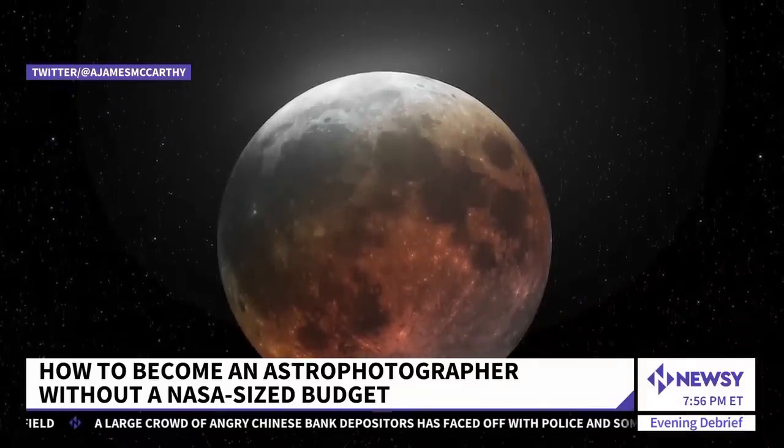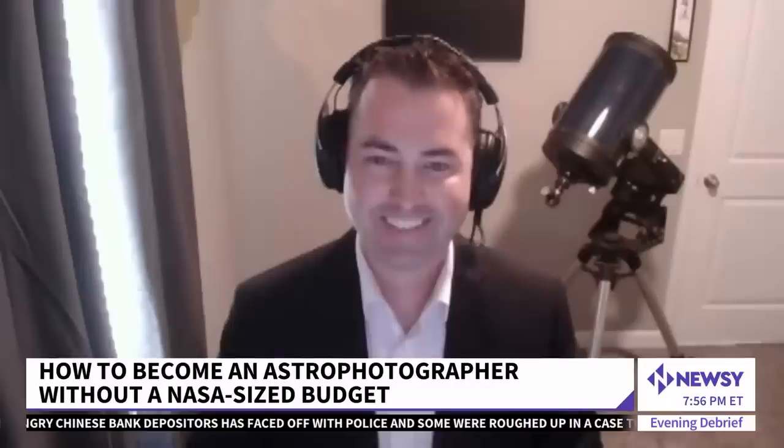We will see what photos come out with the telescope later this week as well. Andrew McCarthy, thanks so much for being here this weekend. Thank you for having me.